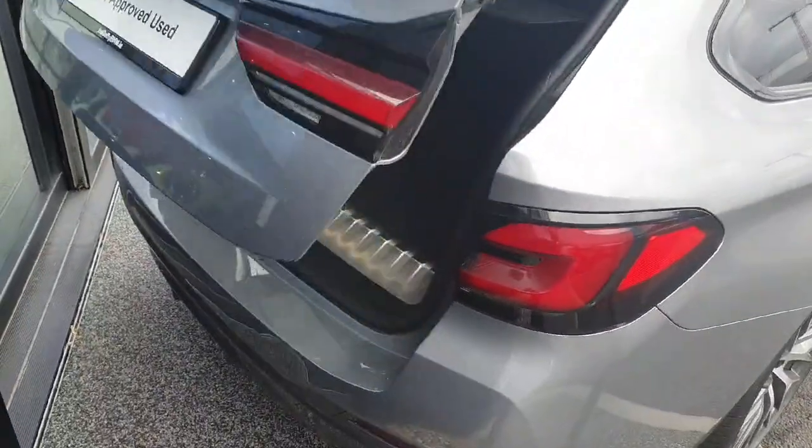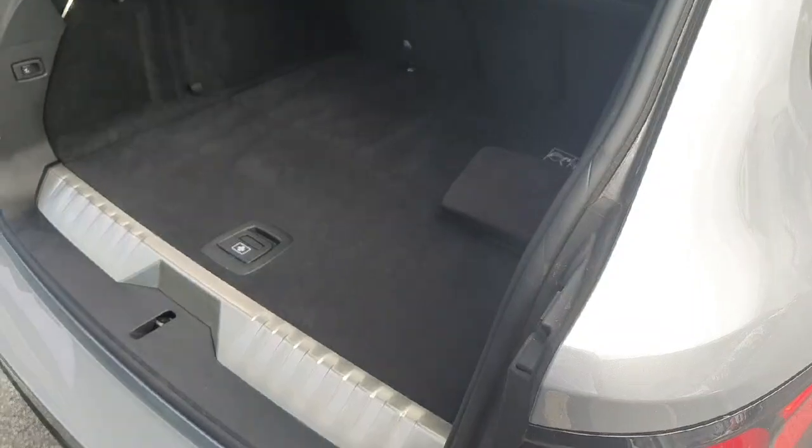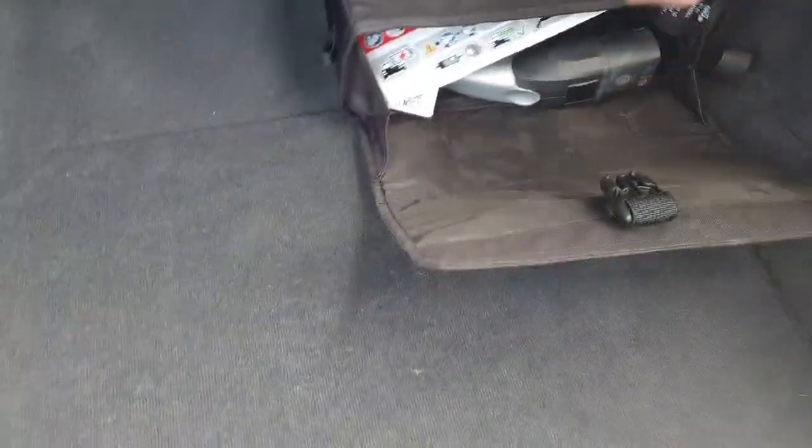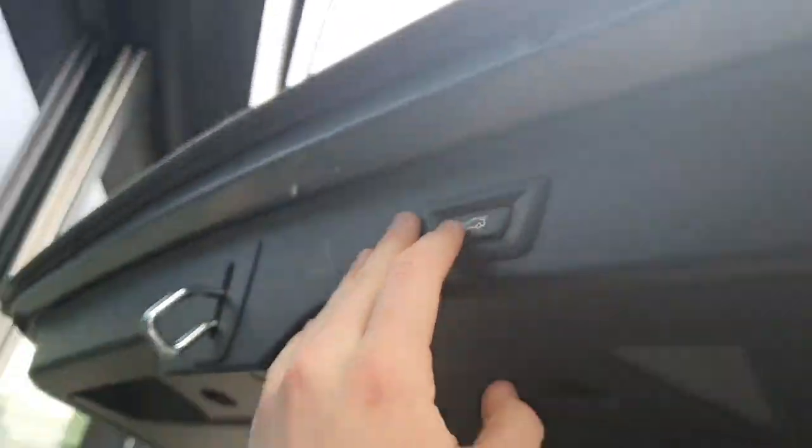It's a 2L petrol coupled to a hybrid system. With it being a Touring you do get quite a sizeable boot. You can see we have our charging cables just in here, a few tie-down anchor points. We've got electronic controls for the seat releases so you can have a flat load bed. And of course the tailgate is fully electric.